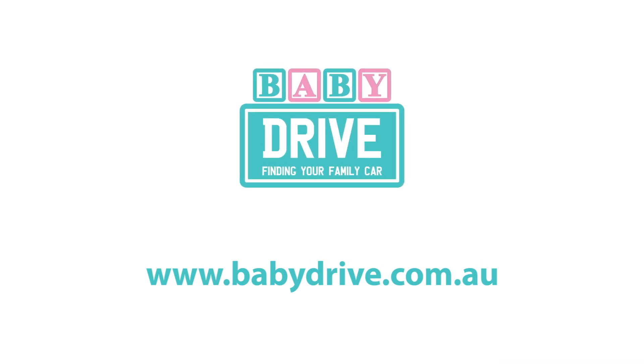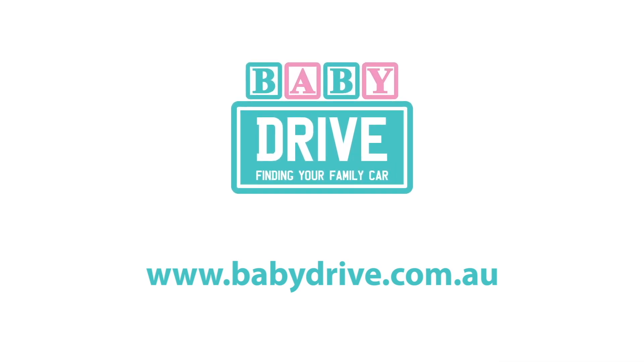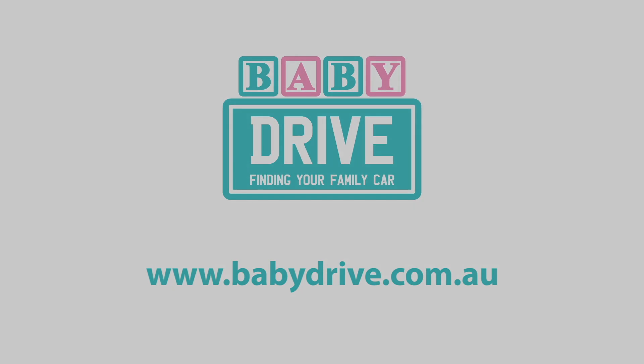The Prado has some great baby drive features. To see the full review go to babydrive.com.au. Stay safe.